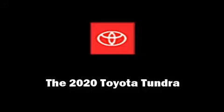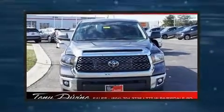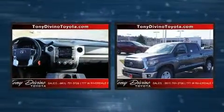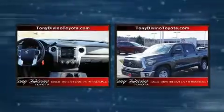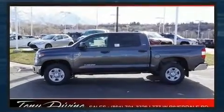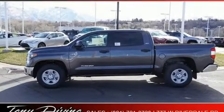You can expect a lot from the 2020 Toyota Tundra. Under the hood, you'll find an 8-cylinder engine with more than 350 horsepower. And for added security, Dynamic Stability Control supplements the drivetrain. Four-wheel drive allows you to go places you've only imagined.